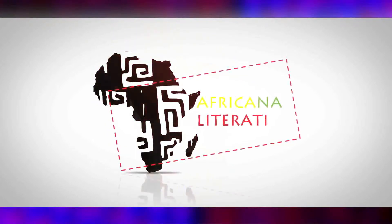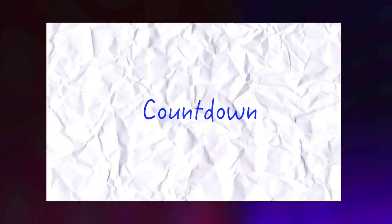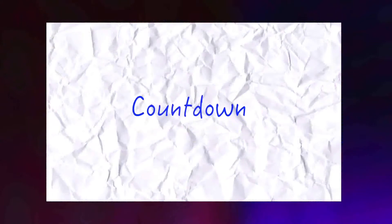Africana Literati. Love Africa. Read Africa. And today on our countdown is: Top 5 African Books About Hair. Counting down.